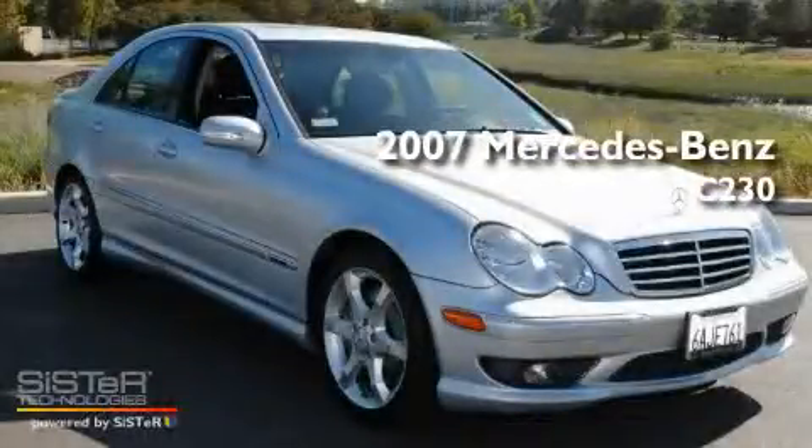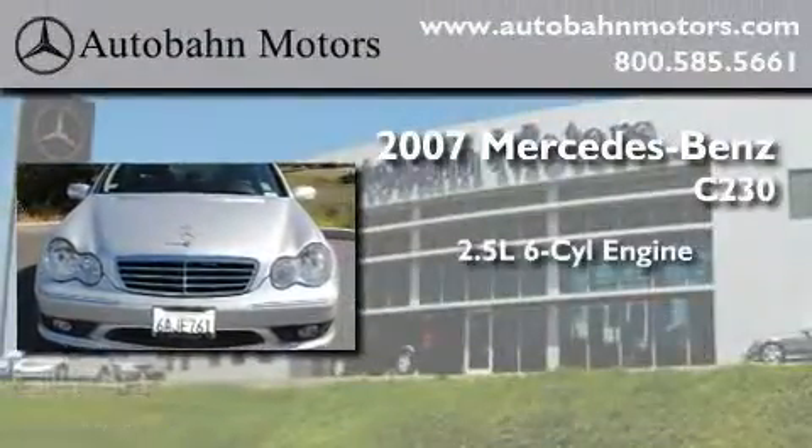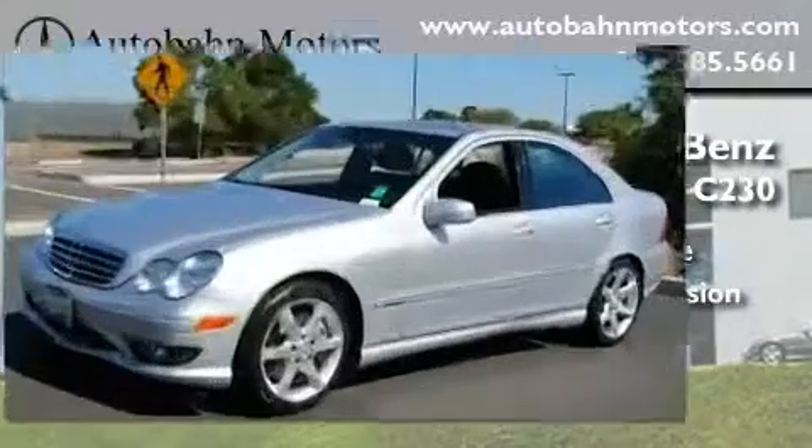This is a certified pre-owned 2007 Mercedes-Benz C230. It features a 2.5-liter 6-cylinder engine, an automatic transmission, and a clean non-smoker interior.